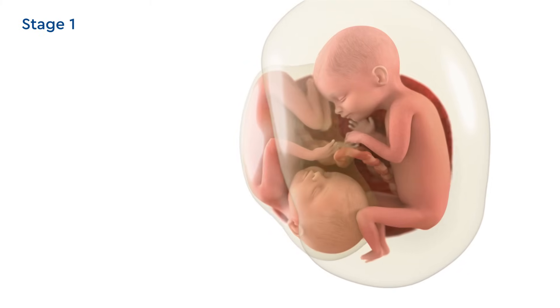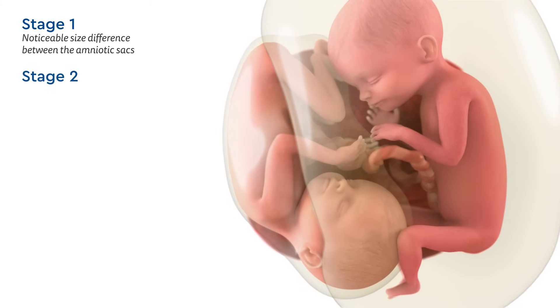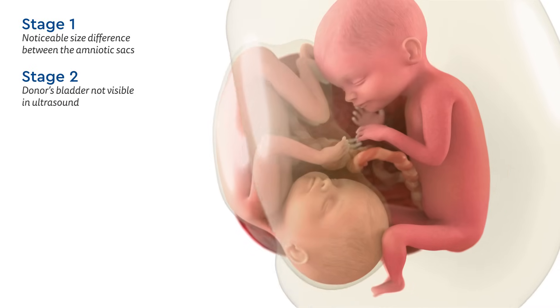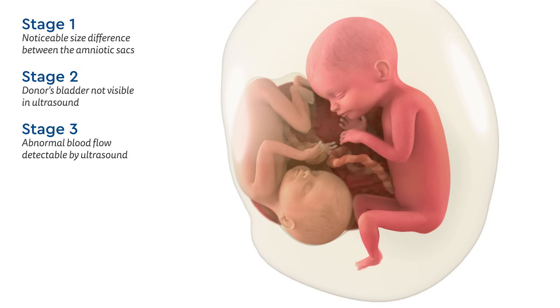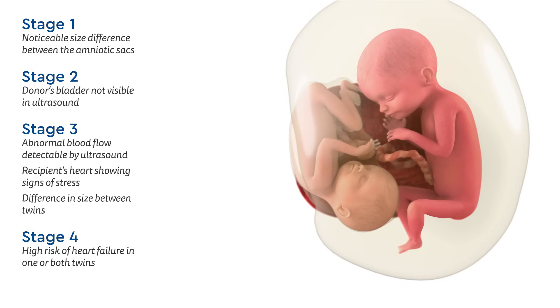In stage one, there is a noticeable size difference between the amniotic sacs. In stage two, the donor is giving away so much blood and producing such little urine that its bladder is no longer visible in an ultrasound. By stage three, the abnormal blood flow is detectable by ultrasound, and the recipient's heart may start to show signs of not working as well as expected. A size difference between the twins may also be noticeable by this stage. In stage four, there are signs of heart failure in one or both twins.